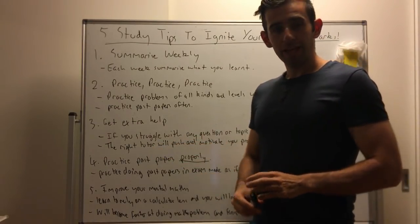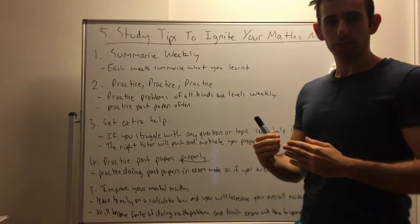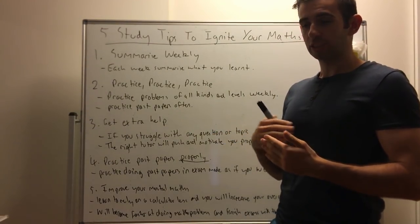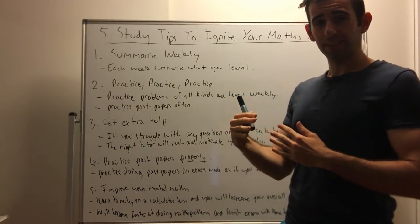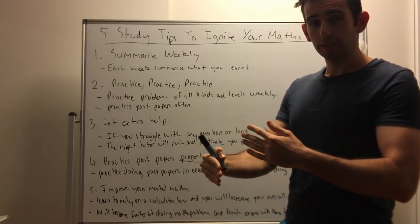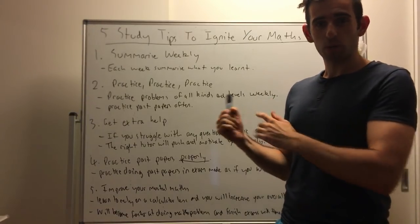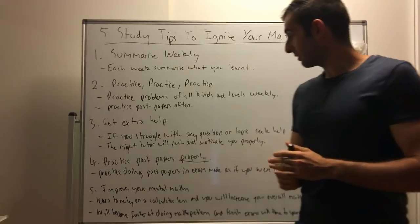That's where having the right tutor will help motivate you and push you. The way I like to work with my students is I like to really push them out of their comfort zone — that's the only way to improve your maths ability. Don't do what you're used to. By yourself, doing really hard questions is hard, and that's why the right tutor will push you.